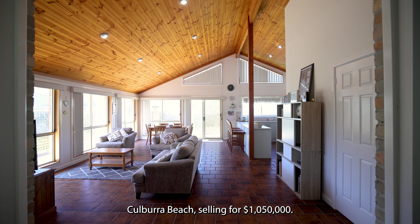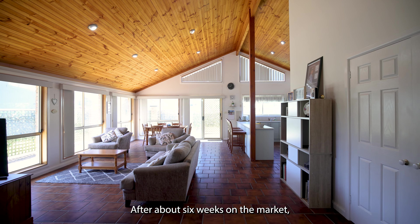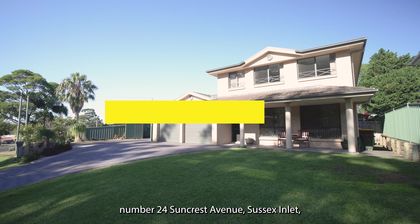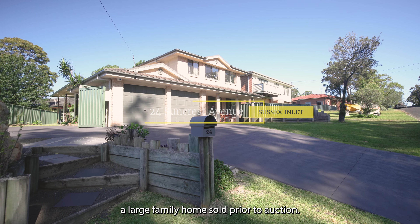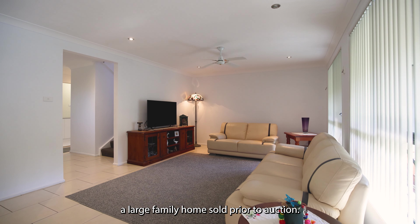Both 34 Prince Edward Avenue and 26 Penguins Head Road, Colborough Beach selling for $1,050,000 after about 6 weeks on the market.